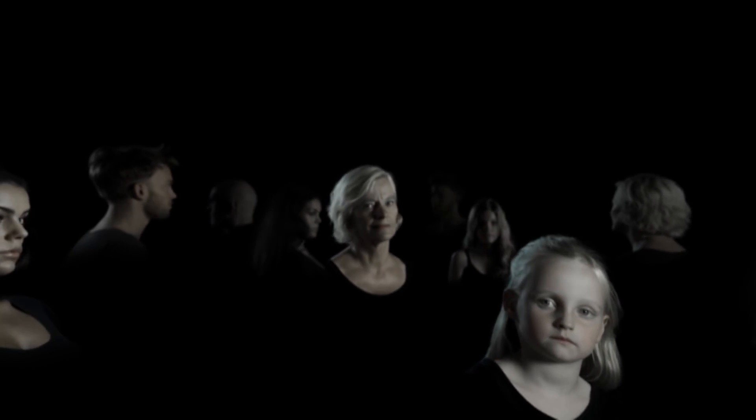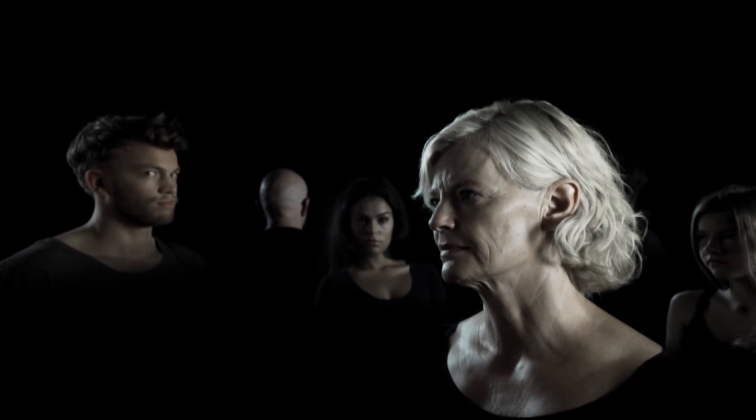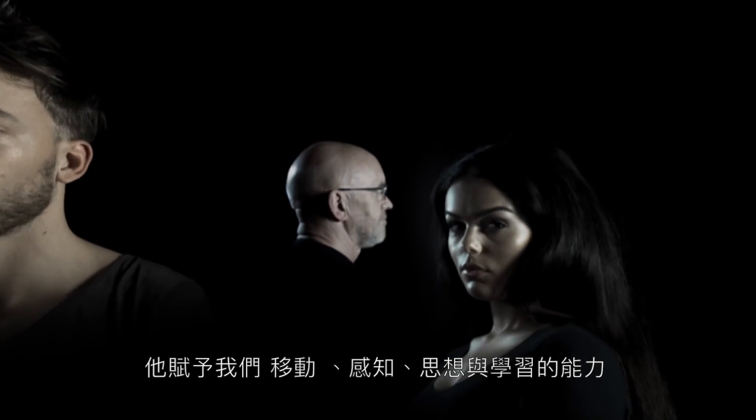The human brain, one of our most complex organs, allows us to move, feel, think and learn.